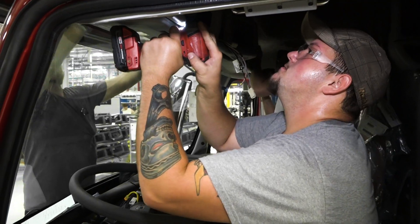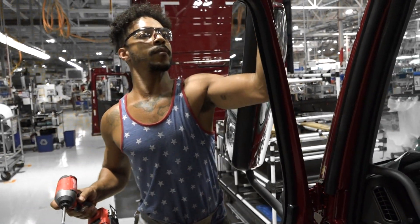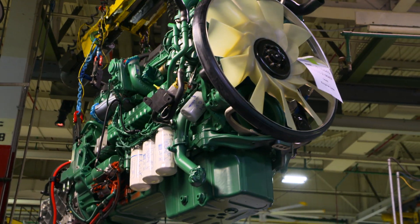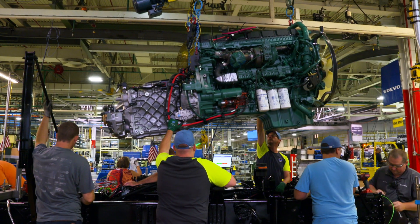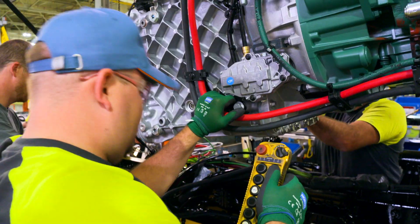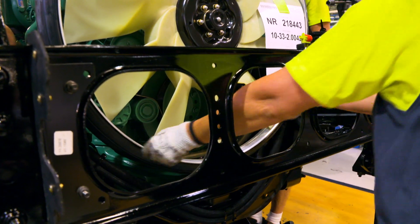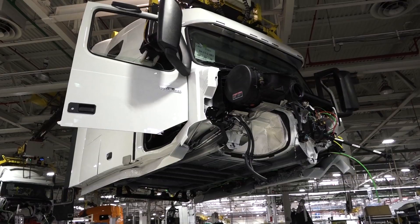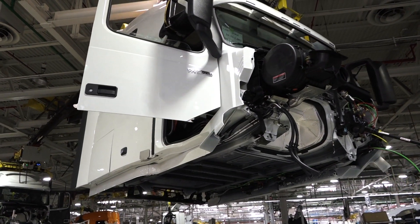On the main assembly line, the cabin moves forward at a speed of one meter per minute. The freshly painted engines from the Hagerstown factory are being installed to the chassis. Each engine is built for a specific truck. Finally, it's time for the happiest moment in this soon-to-be-born truck's life — its wedding.